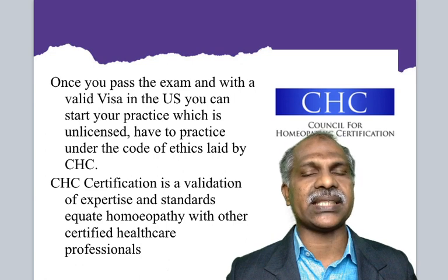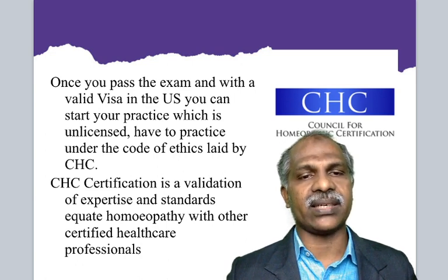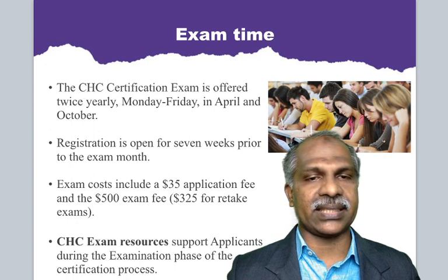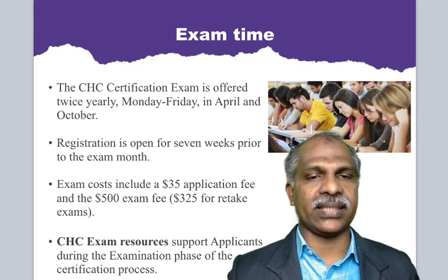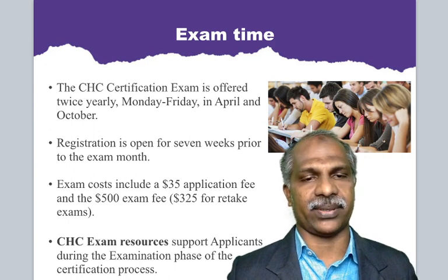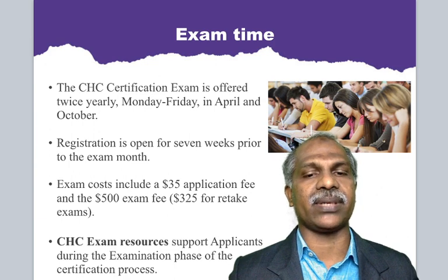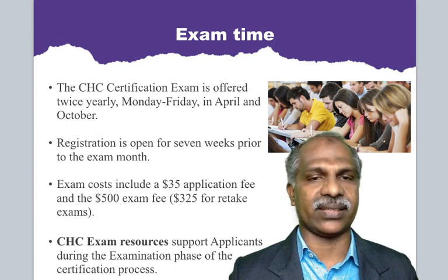CHC certification is a validation of expertise and standards, equating homeopathy with other certified healthcare professionals. That is a valid certification — Council for Homeopathic Certification. The CHC certification exam is offered twice yearly, on Monday and Friday in April and October. Registration is open for seven weeks prior to the examination. Exam costs include a $35 application fee, $500 exam fee, and $325 for the retake examination. The CHC exam resources available on their website support applicants during the certification process — it is a very student-friendly and doctor-friendly organization.